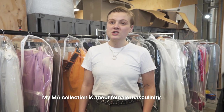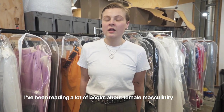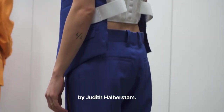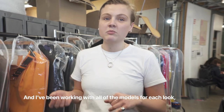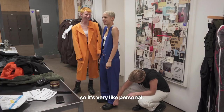My MA collection is about female masculinity. I've been reading a lot of books about female masculinity by Judith Halberstam, and I've been working with my own models from the community since the beginning. It's from a tailored base and I've been working with all of the models for each look, so it's very personal.